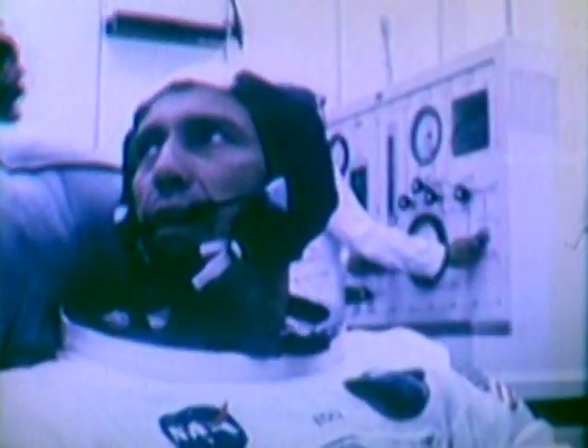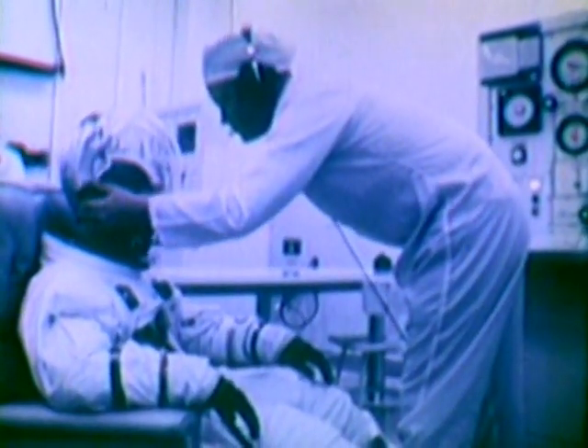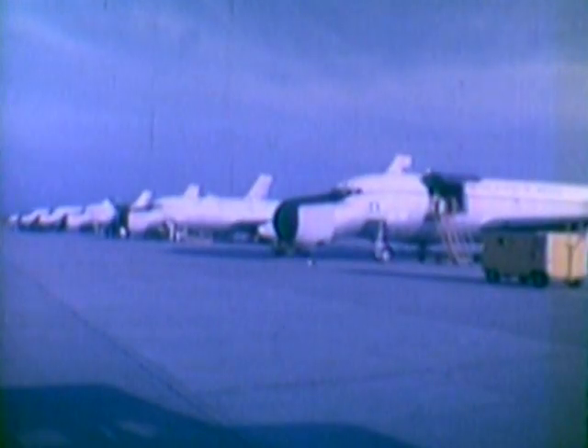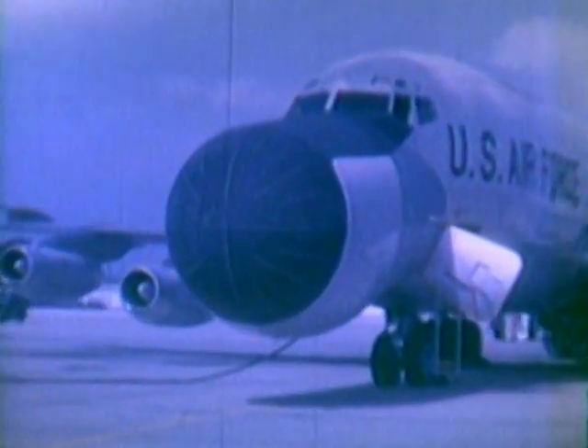The Eastern Test Range has a prime responsibility to provide all NASA manned space programs the necessary support required for manned flight. From the early Mercury flights through the successful Gemini program, the Air Force's Eastern Test Range provided NASA with data gathering, communications facilities, and other Air Force technical resources. A fleet of eight airborne range instrumentation aircraft, known as ARIA, operated and maintained by the Air Force, are based at the Eastern Test Range.